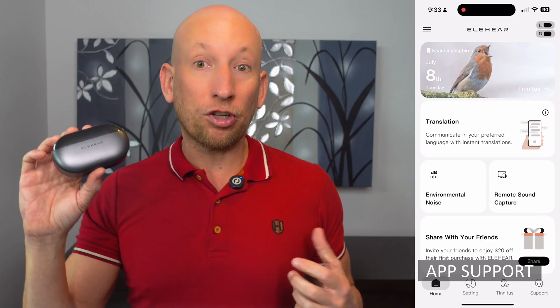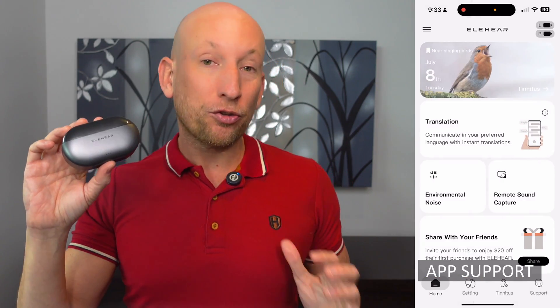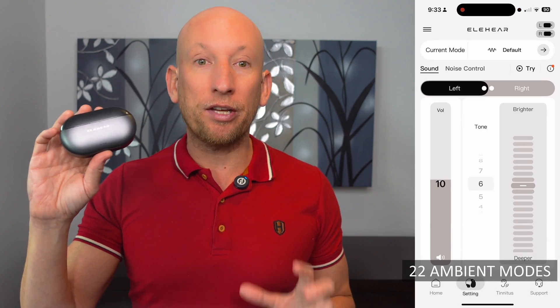Now let's look at the app. It's intuitive, modern, and packed with controls. You can adjust voice focus in real time, tweak your EQ settings, and even create your own tinnitus relief soundscapes — perfect for work, relaxation, or sleep.